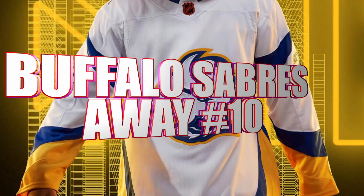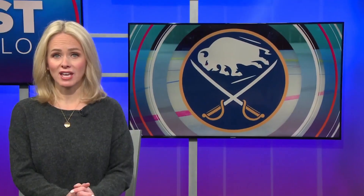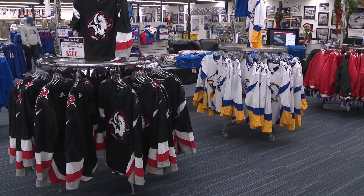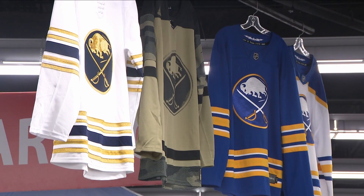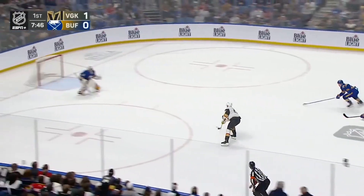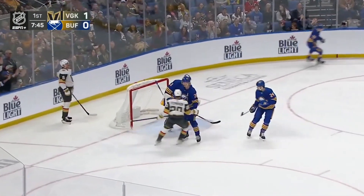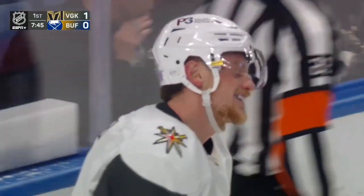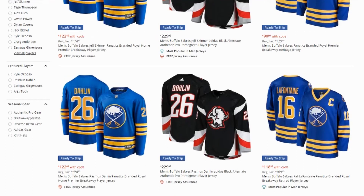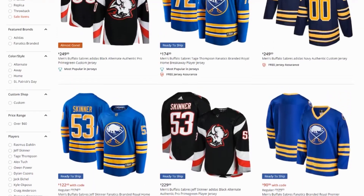Number 10: Buffalo Sabres Away Jersey. Let's be brutally honest — for the Buffalo Sabres right now, the threads are pretty much the only thing that appears promising. Regrettably, no sweater, no matter how lovely, could possibly take attention away from the Jack Eichel fiasco or the team's anticipated last-place finish. But even so, the recent choice to go with Royal Blue, the organization's primary hue, continues to be one of the few wise ones.